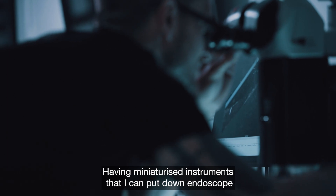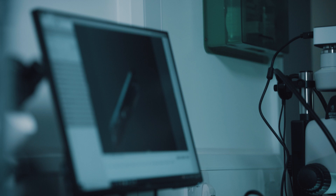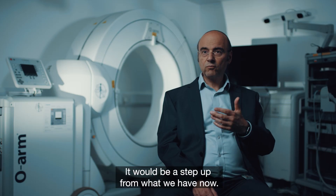Having miniaturised instruments that I can put down an endoscope, which allow me to instantly identify and diagnose the nature of the disease, would be phenomenal — it would be a step up from what we have now.